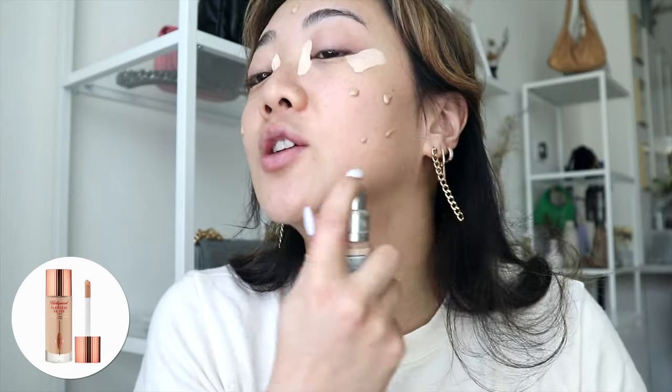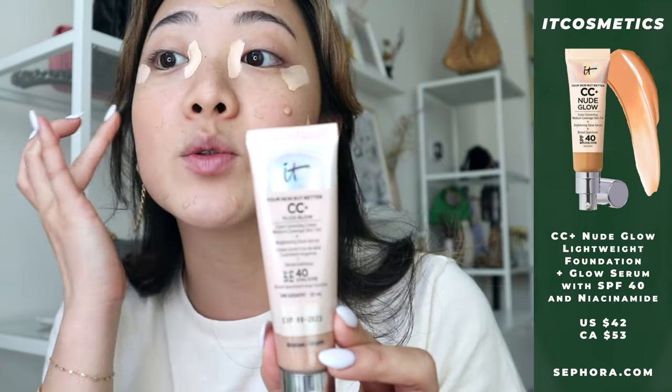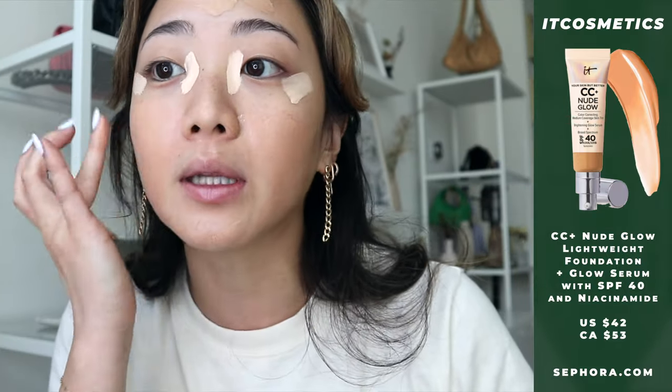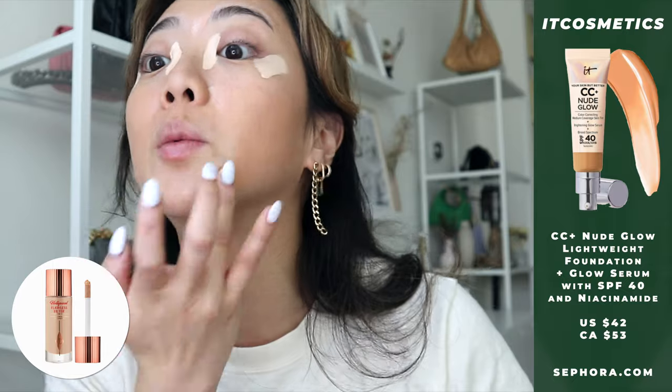For a while I was using only the Charlotte Tilbury Flawless Filter, but because it's getting so hot and humid in Toronto it makes me look super shiny. So now I'm using the IT Cosmetics Your Skin But Better CC+ Nude Glow. This one is definitely different from their original — the original is extremely heavy coverage but this one is not. I use most of it with my fingers and then go in with a beauty blender.